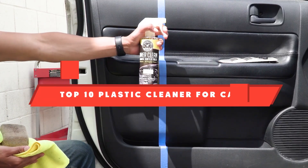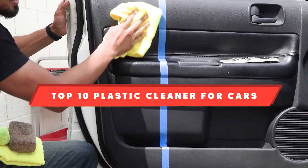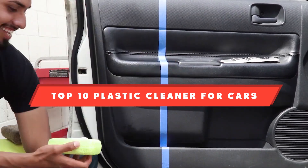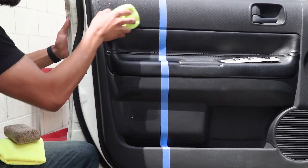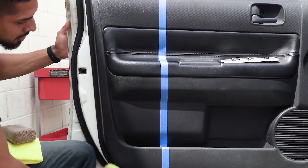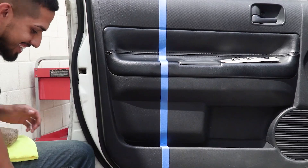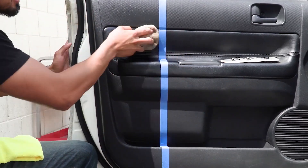If you're looking for the best plastic cleaner for cars, here's a list you must see. We made this list based on our personal preference and sorted it based on their features, prices, quality, durability, and reputation of the manufacturers and customer feedback. Also, we've included options for every type of customer. So let's get started.